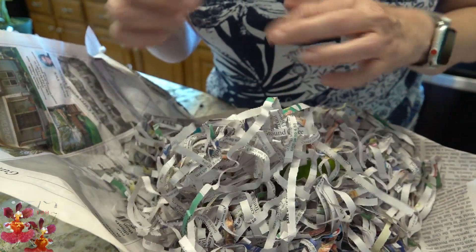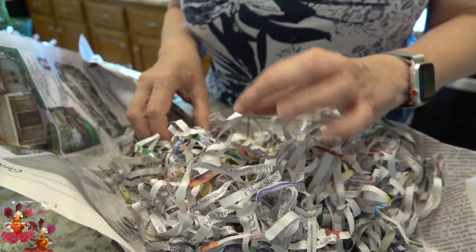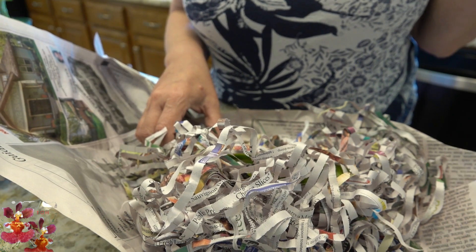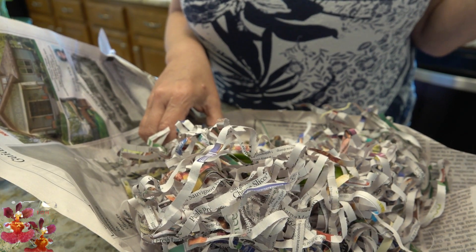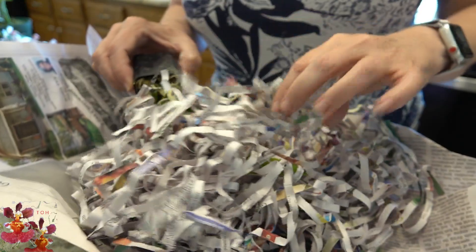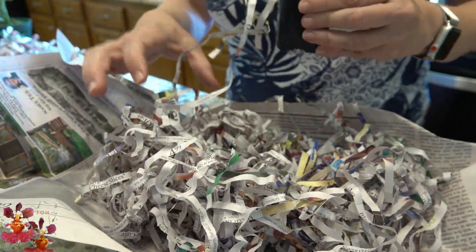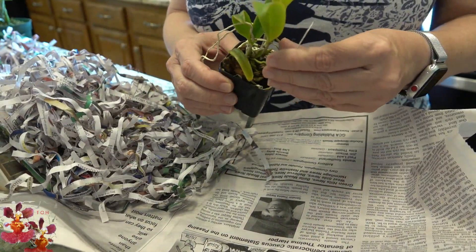When I purchase orchids online, for the ones I choose myself I always do a bit of research to make sure they'll do well in one of my growing areas — either really warm growing outside with indoor overwintering, or an intermediate grower that can tolerate indoor temperatures or hot summer temperatures. You'll have better luck if you research before buying rather than just saying 'I love that bloom, let me buy it' — that can sometimes just lead to disappointment if the orchid doesn't suit your growing environment.